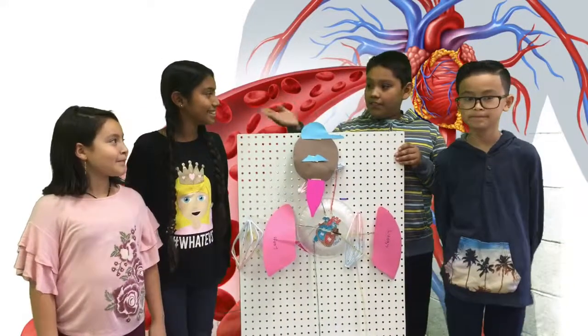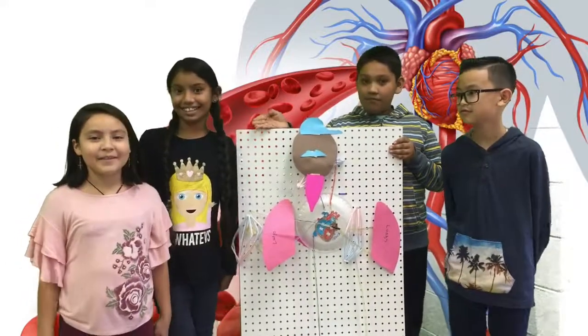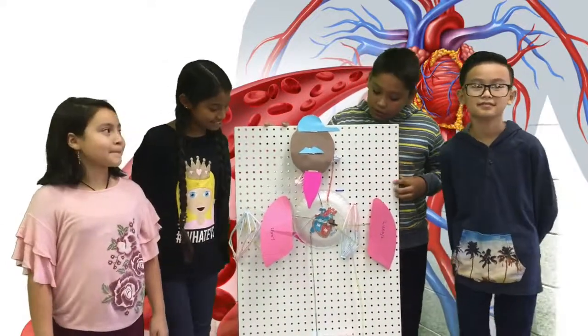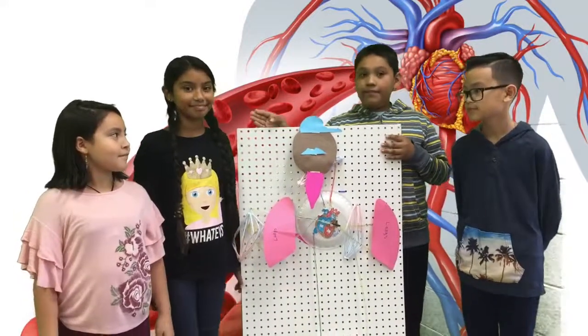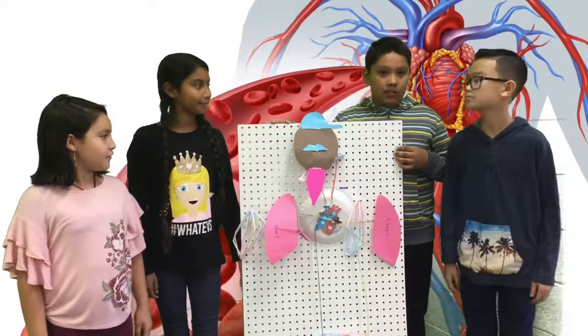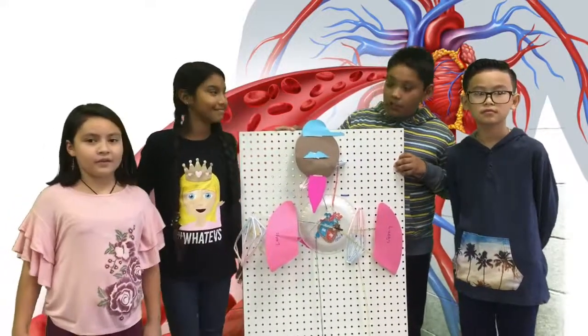Hello, I'm Ricardo. This is Ali, Davin, and Valeria. We built a circulatory system and we are going to show you how it works. Valeria is going to show the parts, Davin how they work, and Ali will explain how it works with another body system.